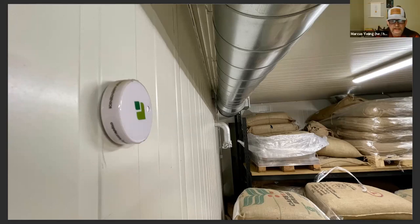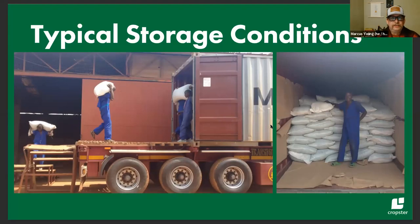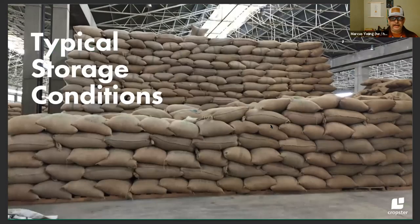Fantastic. Looking at these photos, it's quite different from typical storage conditions. These are photos from a producer in Rwanda loading a container out of their warehouse — a typical green coffee storage situation that, as Chris said, might be kept at around 20°C. Stuart, as someone who's spent time in plenty of warehouses like this, how do you compare this to what you typically see, and what are some of the concerns?